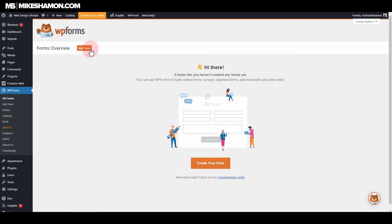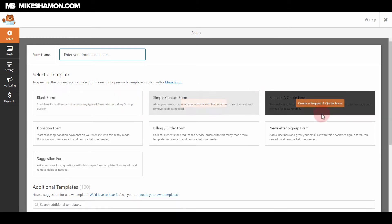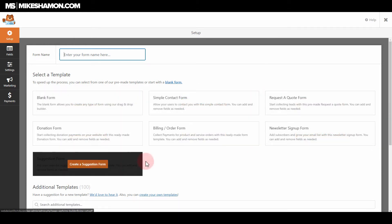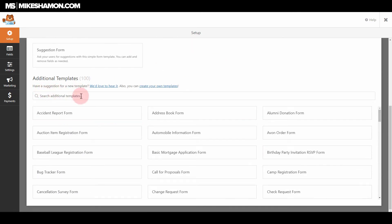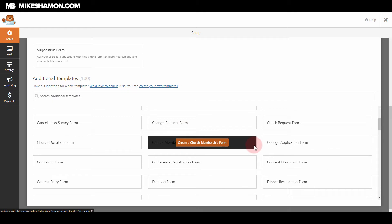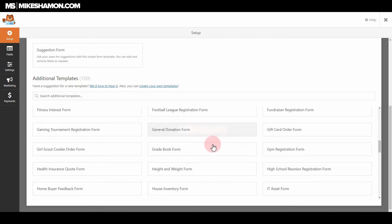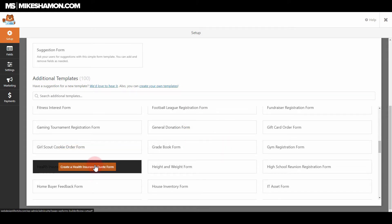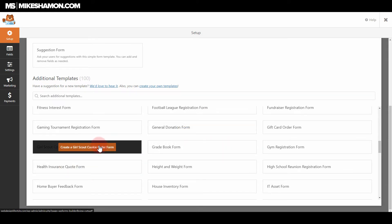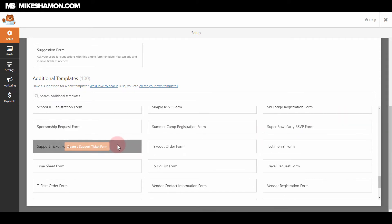Let's go ahead and make a form. I'll go to All Forms and add new. There are a few simple templates: blank form, simple request, newsletter, billing, donation, and suggestion form. Since we have the pro level, we unlock over a hundred additional templates — auction item registration, church membership form, donation form for a church, health insurance quote, Girl Scout cookie order form, and many more. There's even a takeout order form and a Super Bowl party RSVP form.